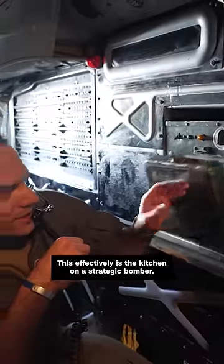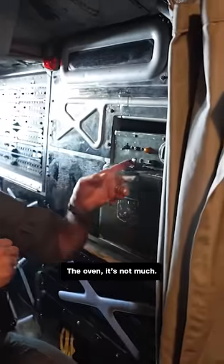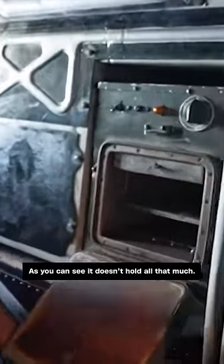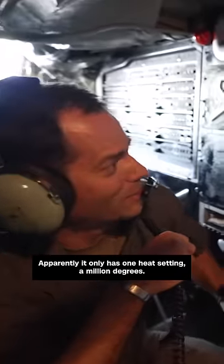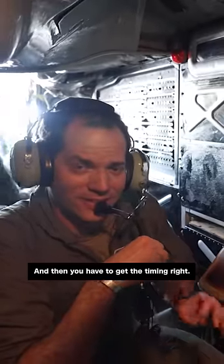This effectively is the kitchen on a strategic bomber. The oven — it's not much, and as you can see, it doesn't hold all that much. Pizza bagels are a favorite, cookies perhaps, and chicken fingers can also be warmed up nicely in here. Apparently it only has one heat setting: a million degrees, so you have to get the timing right.